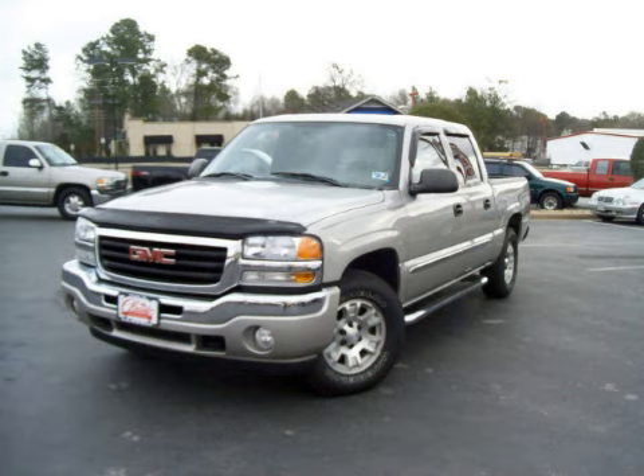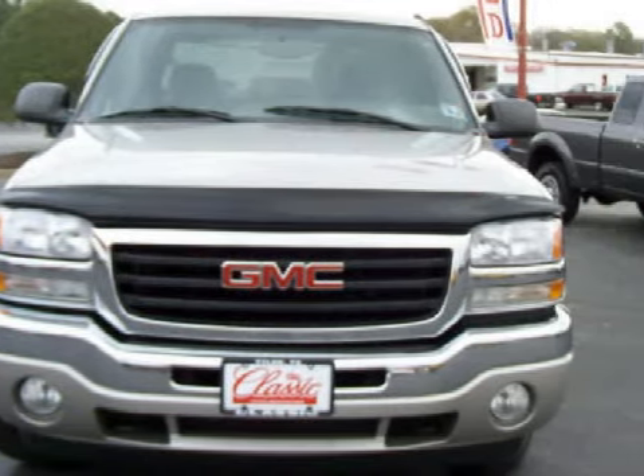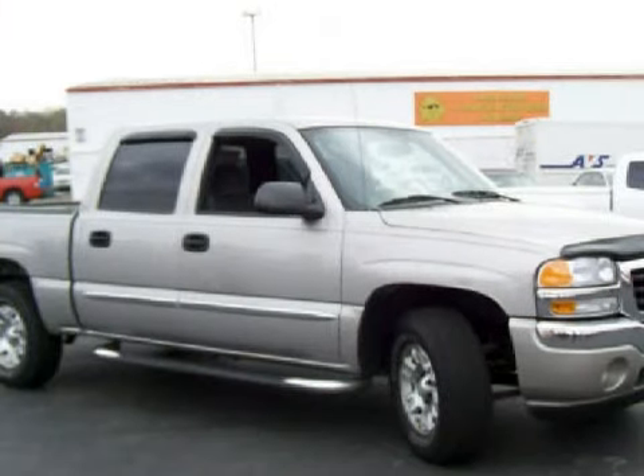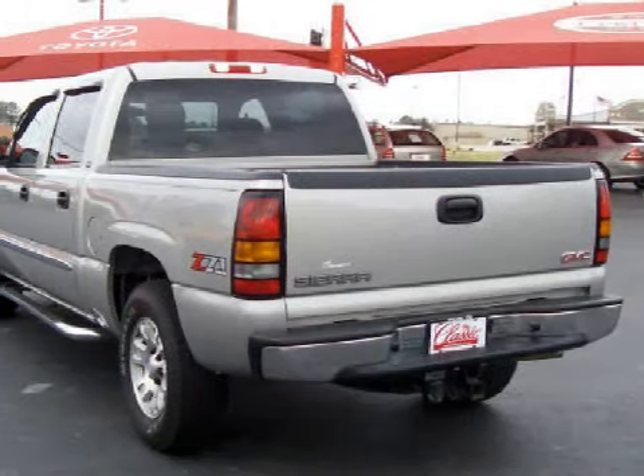This dependable 2005 GMC Sierra 1500 is equipped with a responsive 5.3-liter V8 engine, reliable automatic transmission, has 4-wheel drive, and has 68,523 miles.